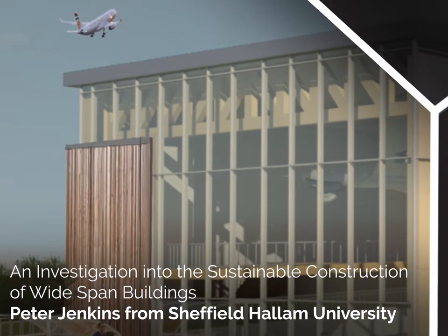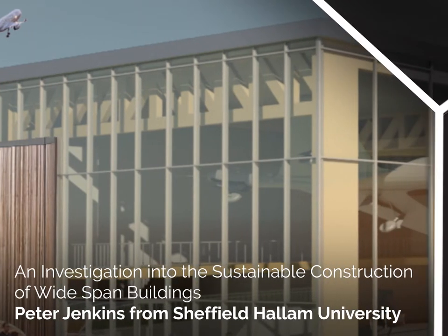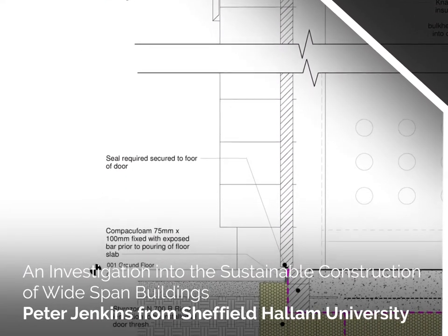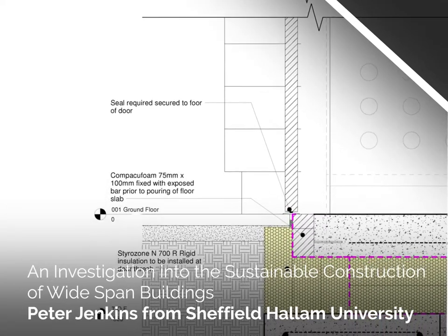An investigation into the sustainable construction of wide-span buildings. Peter Jenkins from Sheffield Hallam University. The overall aim of the report was to explore and appraise the options in optimising the proposed sustainable construction of a wide-span building.